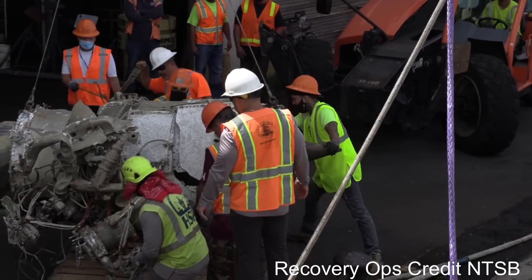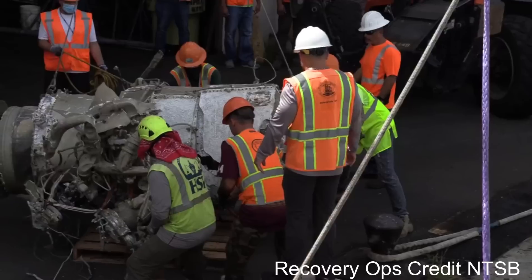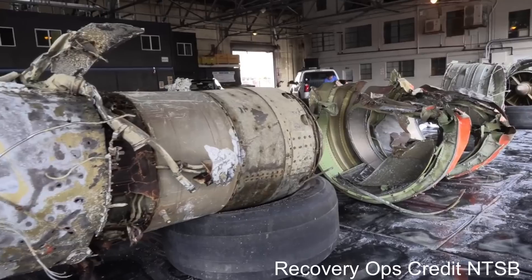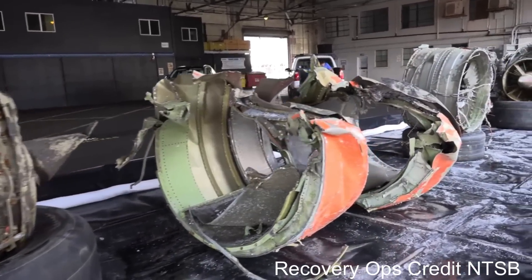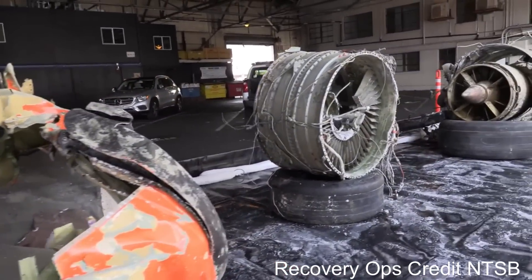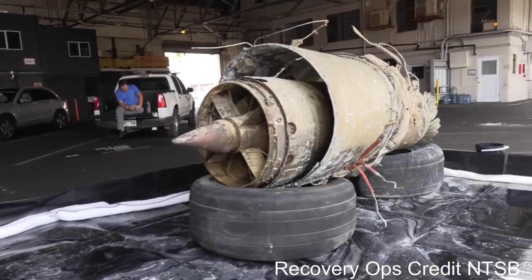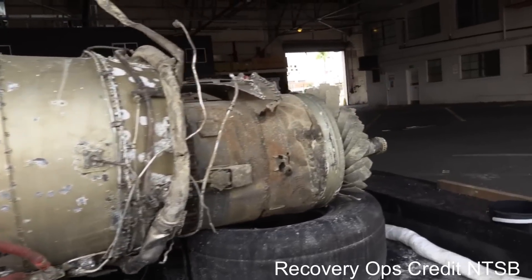Here's what's interesting: the turbine blades on the right-hand engine showed rotational damage, meaning it was spinning at a high rate of speed when it hit the water. But the left-hand engine did not — meaning the left engine was not running when it hit the water, while the right engine was. When investigators tore the left engine down, they found it was in fine working order; nothing had gone wrong with it. The pilots of flight 810 had shut the wrong engine down. The malfunctioning engine had been kept on, and the working engine had been shut off.